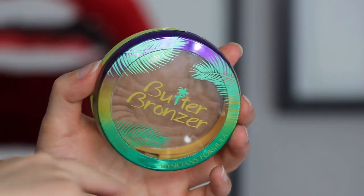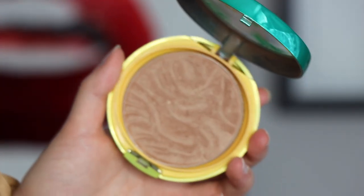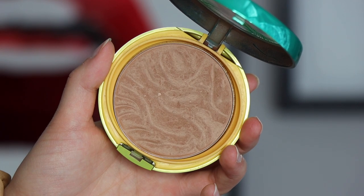Number five is the ever-so-popular Physicians Formula Butter Bronzer. This is just a really great classic bronzer. It applies so smooth to the skin — the perfect tone, and it works great on a lot of different skin tones with a lot of different undertones. Most of you probably know how great this bronzer is and I highly recommend it. It's a really quality, affordable bronzer and it's hyped up for a good reason.